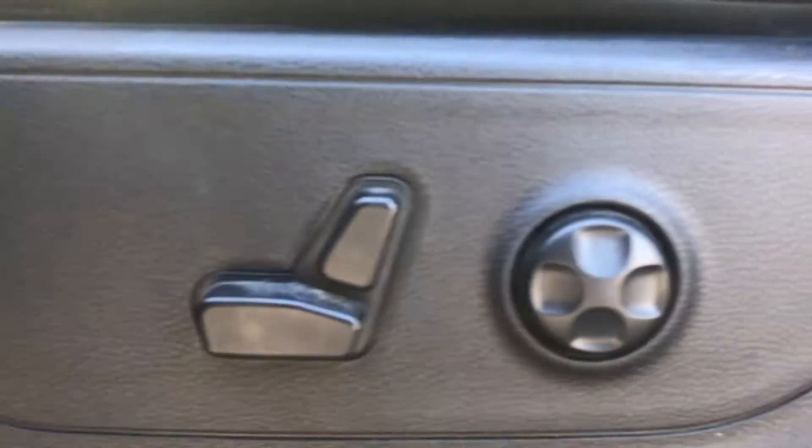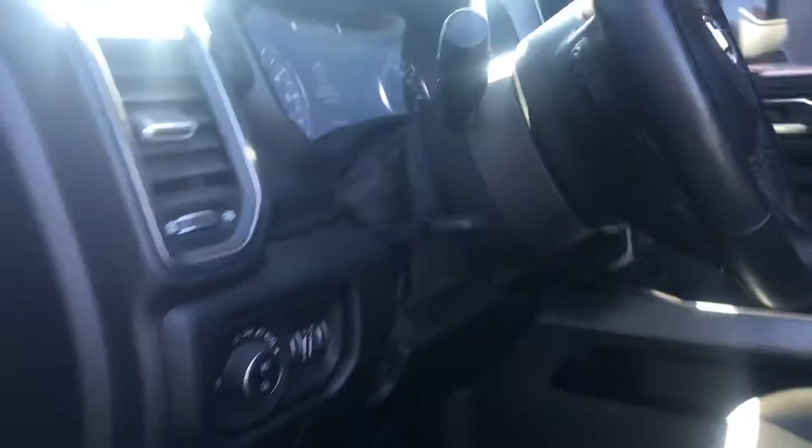Coming into the driver's seat now. You can see it is automatic. You'll find your mirror and window controls on this door, as well as the light controls.